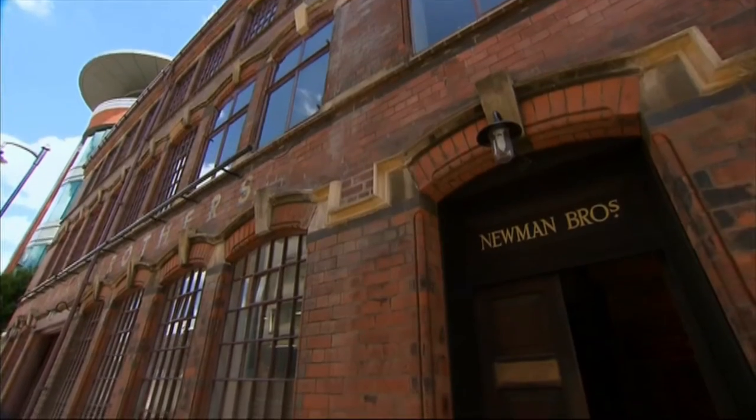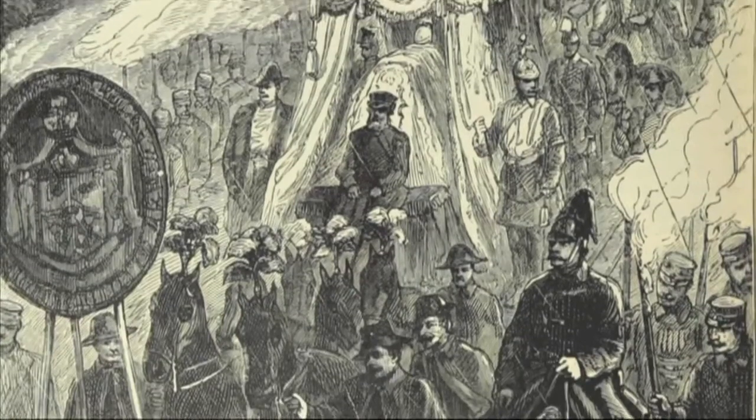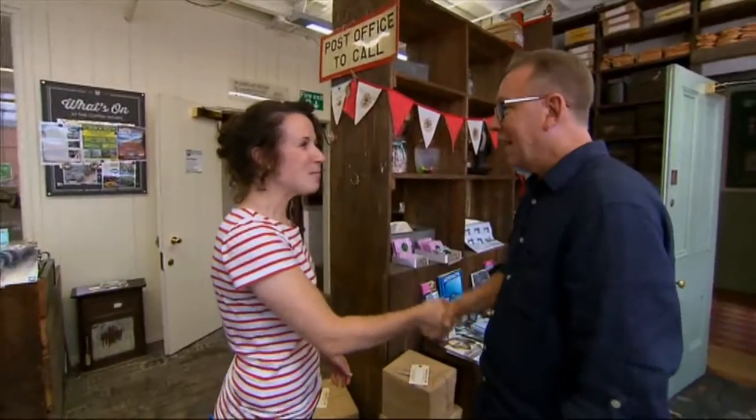Newman Brothers were one of the many companies cashing in on the pomp and ceremony of a grand Victorian send-off. Now a time capsule museum, Mark is meeting with collections manager of the coffin works, Sarah Hayes.